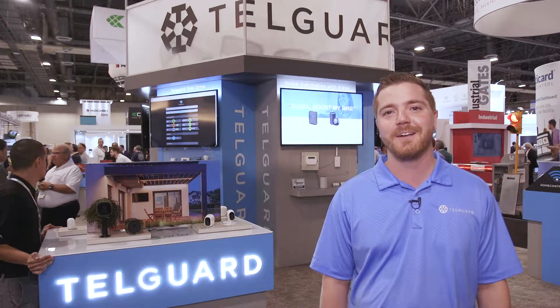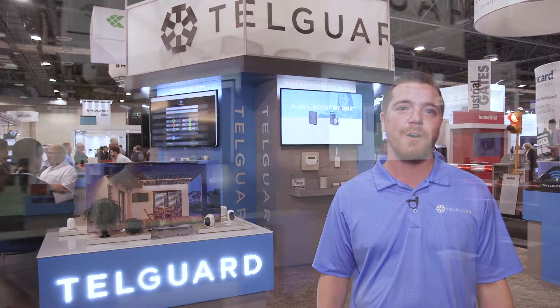Thanks for stopping by the booth to see what's new with TelGuard this year. We're excited about what we have to offer.